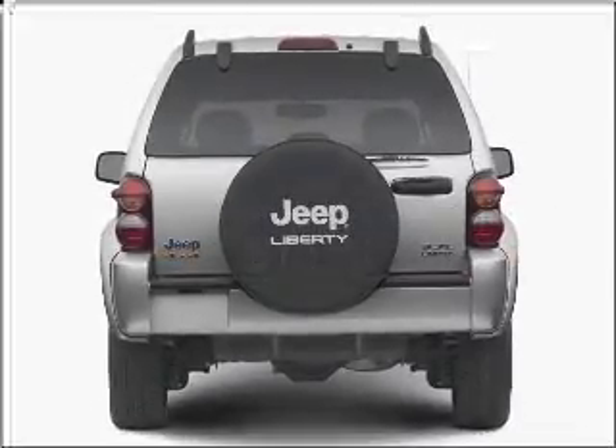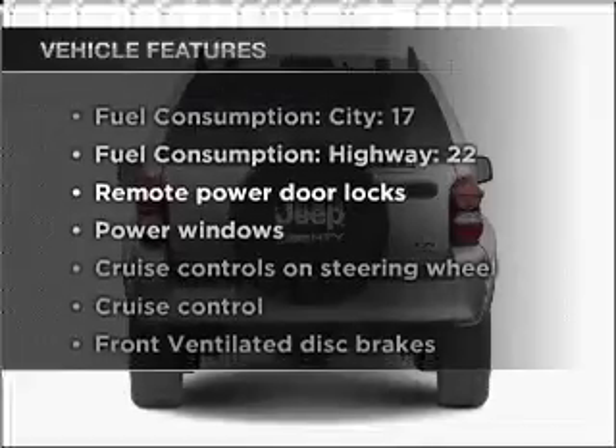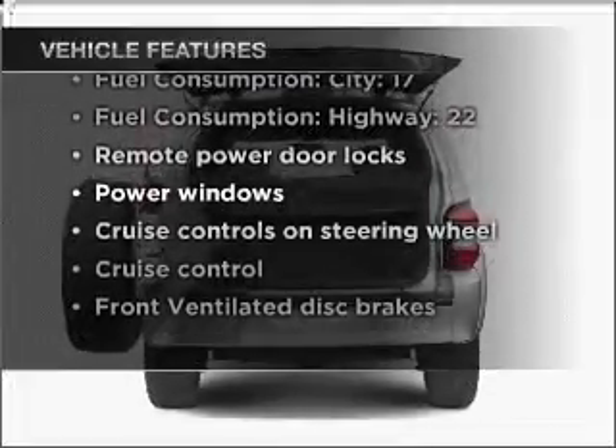Stand out from the crowd with premium wheels. And with these notable features, you won't want to miss out on the opportunity to own this amazing ride.